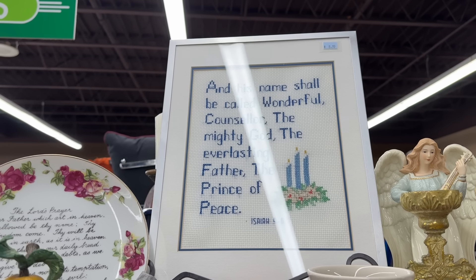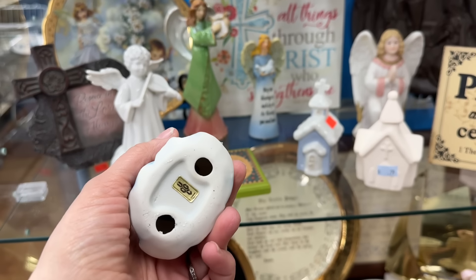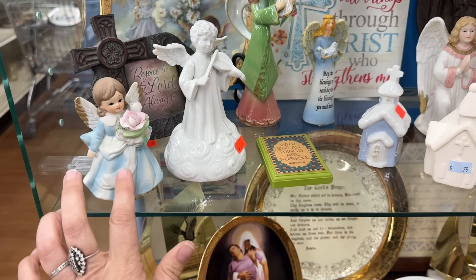Nice cross-stitch piece. Oh, she's sweet. She's not a certain month. She's sweet. I like her.